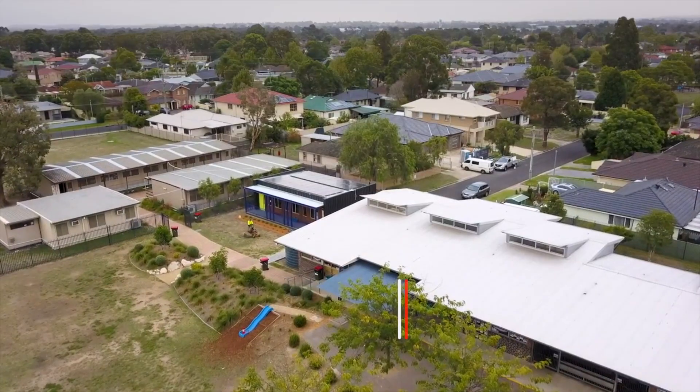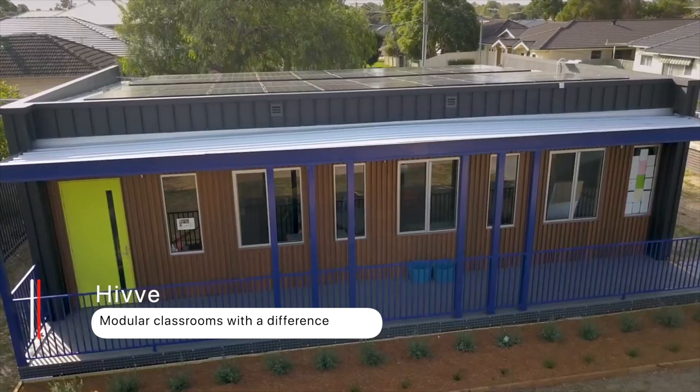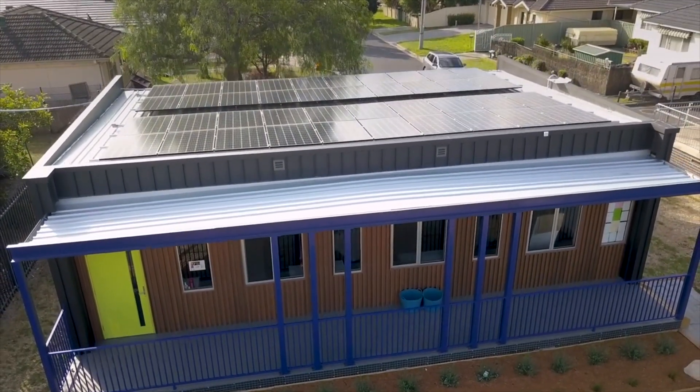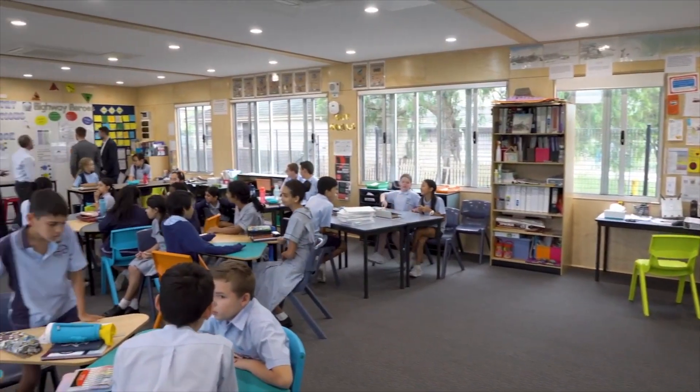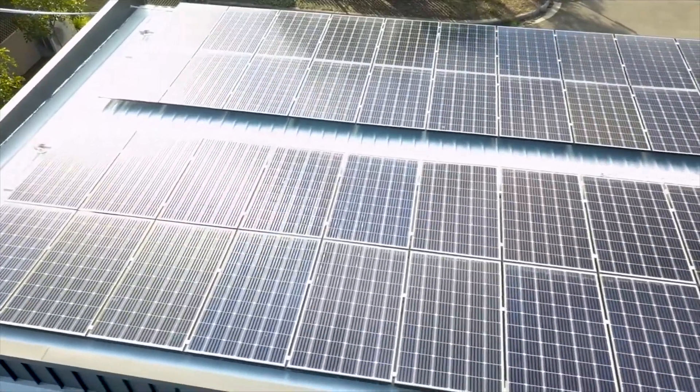First up, check out this next-generation modular classroom developed by Hive, an Australian company located in Sydney, New South Wales. To us Aussies, portables or modular classrooms are not new, but these ones have been engineered to be extremely well insulated. They feature LED downlights, a 10 kilowatt solar array, and a Tesla battery.